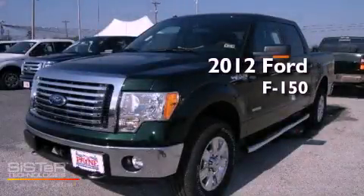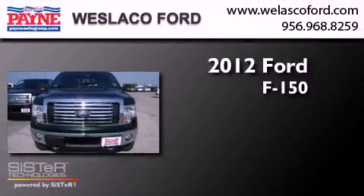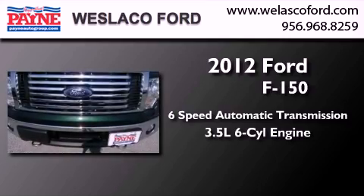This is a brand-new 2012 Ford F-150. This truck has a 6-speed automatic transmission and a 3.5-liter V6.